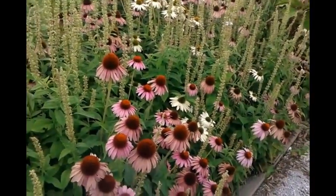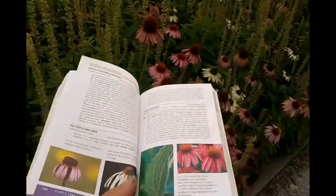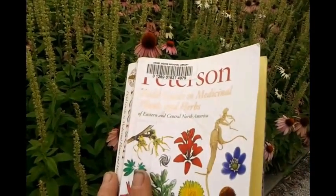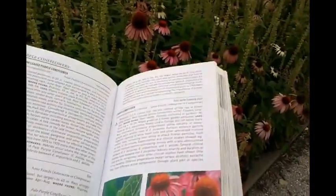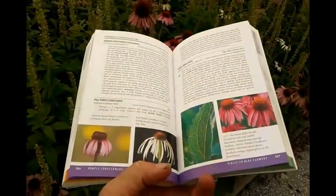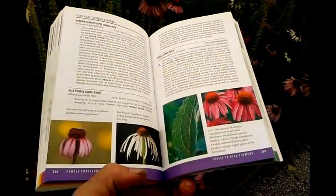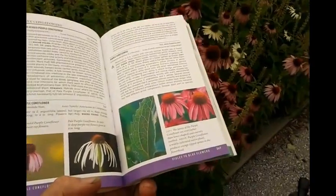All right, here we are out here this morning putting the old Peterson Field Guide to Medicinal Plants and Herbs of Eastern and Central North America by Stephen Foster and James A. Duke to the test. I've read several of Dr. Duke's books and I recommend this one, especially for living in the Ozarks and using it for plant references.